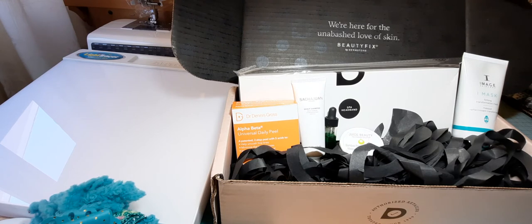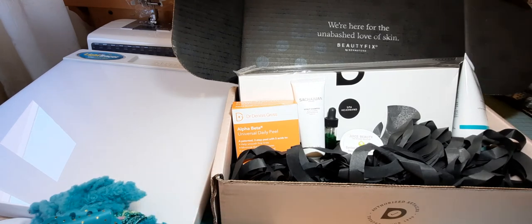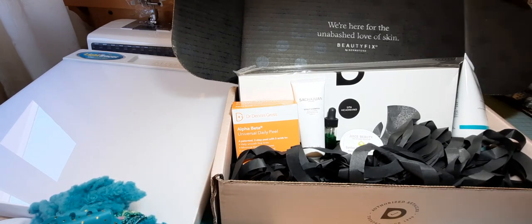This is my second box and I have to say I was happy with the items I received in my first box. I did receive this a couple of weeks ago — I just haven't had time to do the video. There are six products in here and it says "we're here for the unabashed love of skin." I subscribe because of Mary Catherine Loves Cats — if you haven't checked her out, I'll link her below. She does a lot of unboxings on different subscription boxes, and I was looking for something mostly geared to skincare and I found this one. So far I'm liking it and I've already used a few of the products.